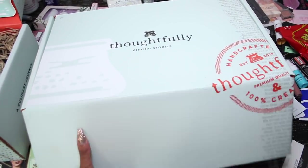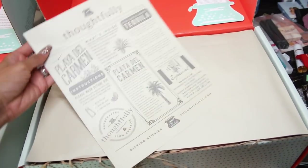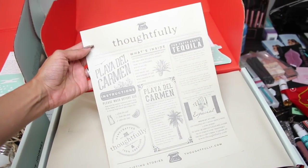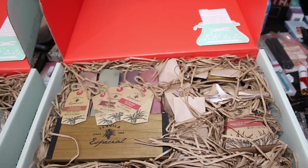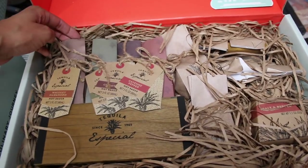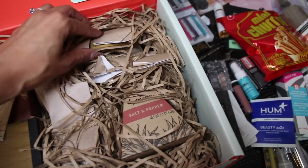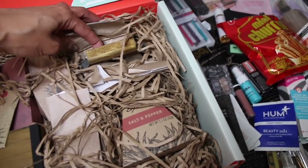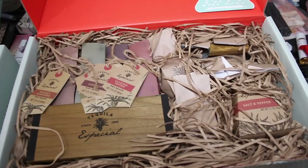And this other one — I first thought it said tequila, but the brand is Tequila and they're actually little hot sauces. So if you know someone that likes hot and spicy things — it's too cute, I don't even want to take it out. Such a cute little hot sauce gift set.